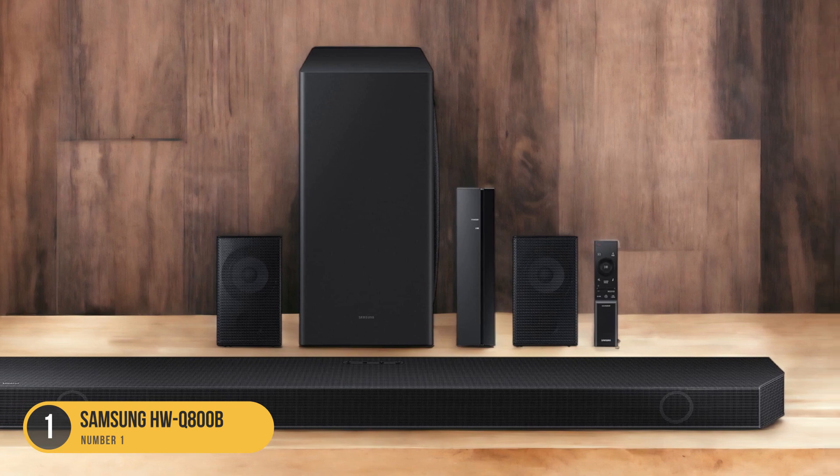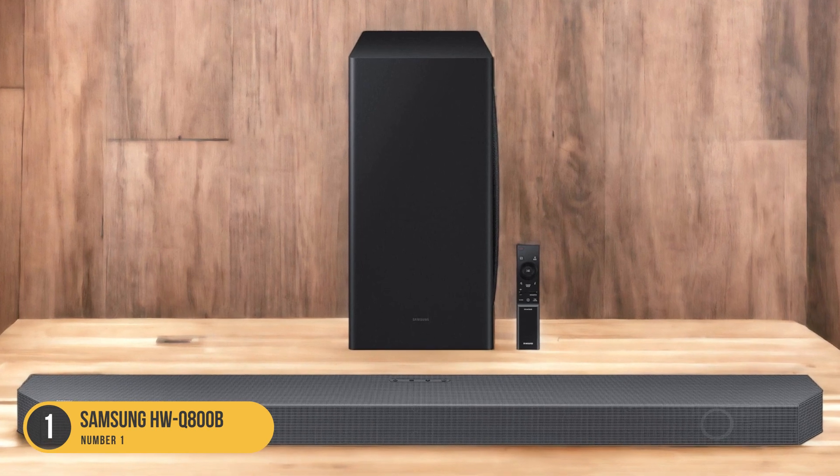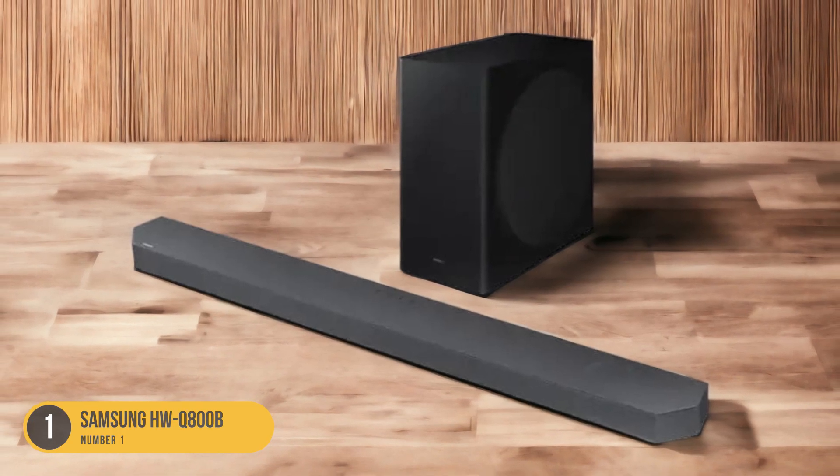The wireless subwoofer adds depth and impact to the audio, while the rear speakers further enhance the surround sound experience. When it comes to sound quality, the HWQ800B delivers impressive performance with clear dialogue.